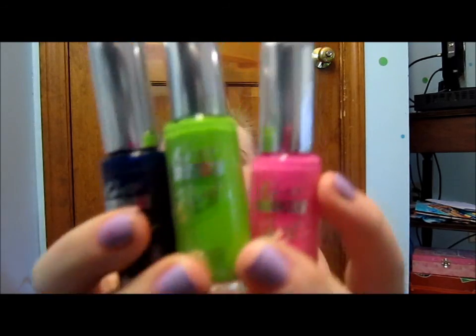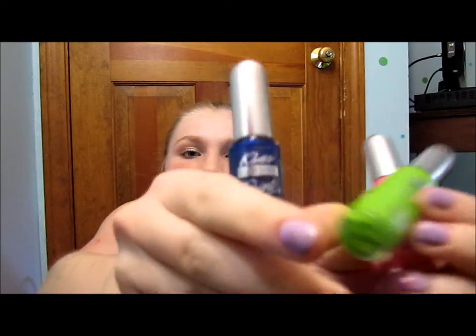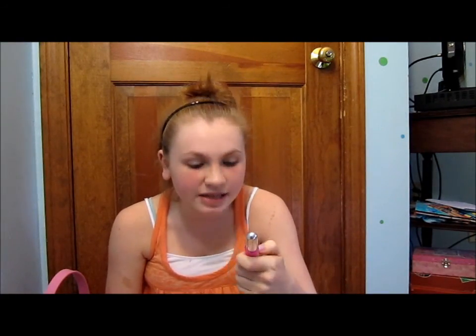I also have these cute little nail art pens — I got them for Easter. I have a pink, a green, and a blue. They're called Kiss Nail Art Paint and they're great for doing designs. I do flowers with them, and they're really good for polka dots and drawing lines. I recommend these or any other nail art pens because they're really useful.